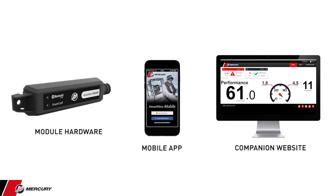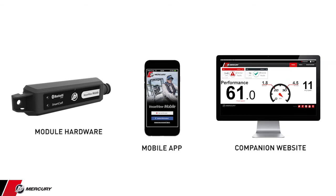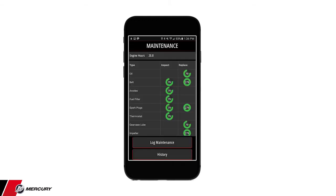The VesselView mobile platform consists of the module hardware, mobile app, and the companion website, allowing boaters to stay connected and informed of their Mercury Marine propulsion system via the digital gauge display, fuel management status, fault code information, and maintenance information.